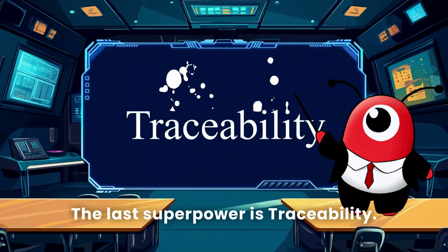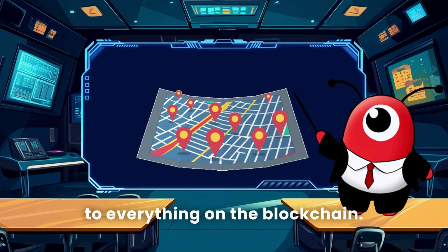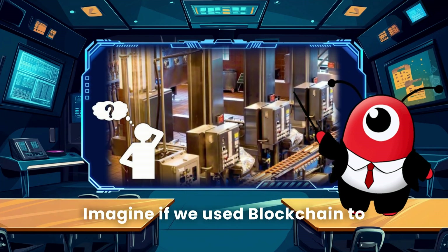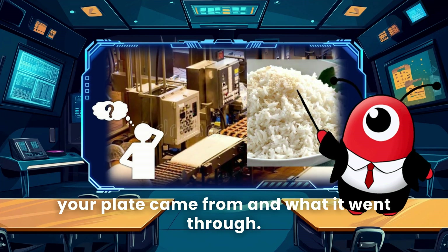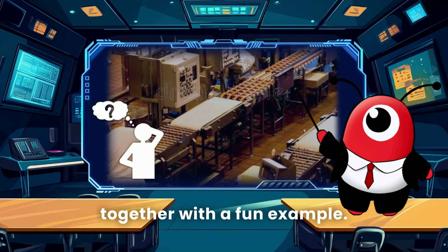The last superpower is traceability. It's like attaching a tiny GPS to everything on the blockchain — you can trace the entire history of any transaction. Imagine if we used blockchain to track the food supply chain: you could know where every grain of rice on your plate came from and what it went through.